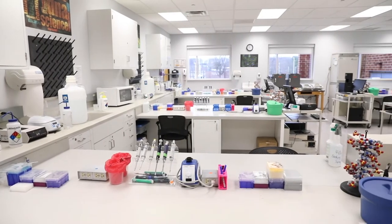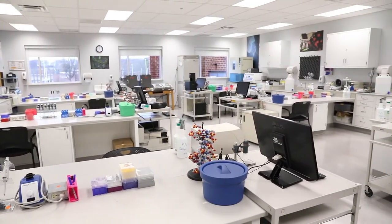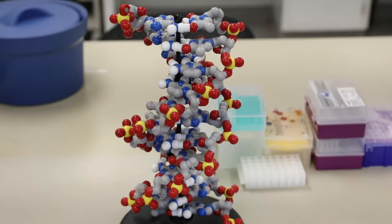Our first stop in the Priscilla Payne Hurd Science Center is our molecular biology lab. This well-equipped molecular biology lab allows students to be trained on essential techniques such as PCR, gel electrophoresis, and DNA sequencing.